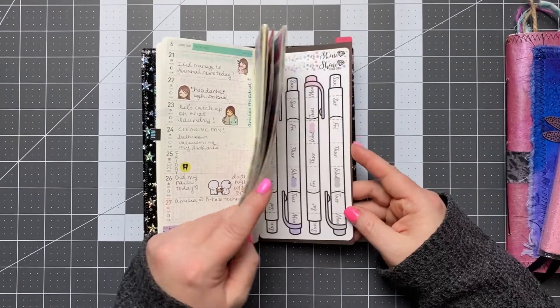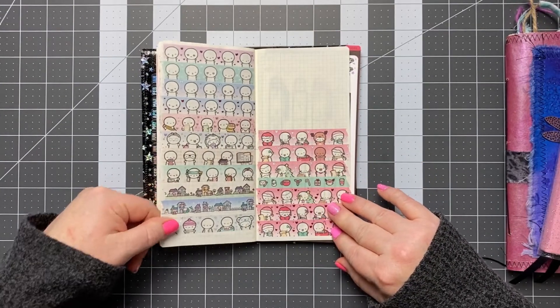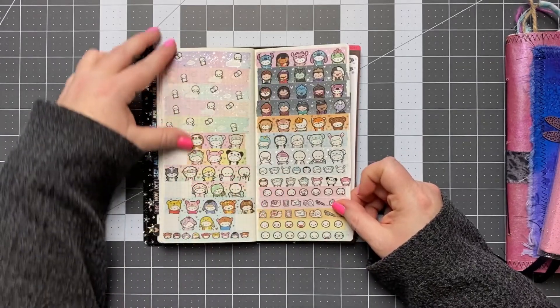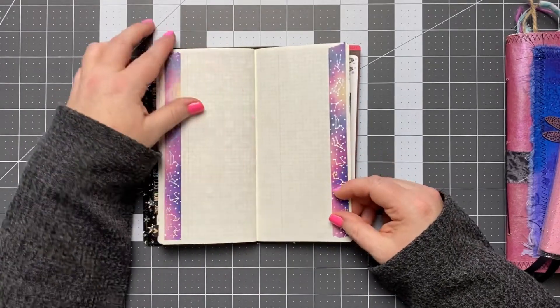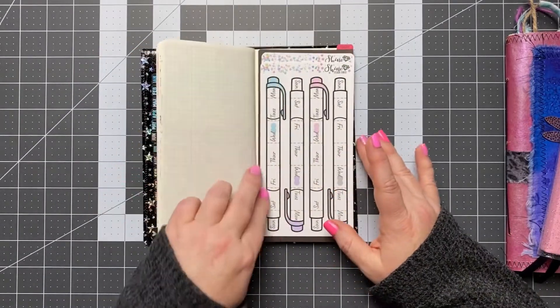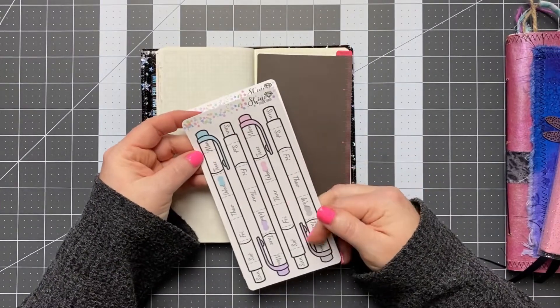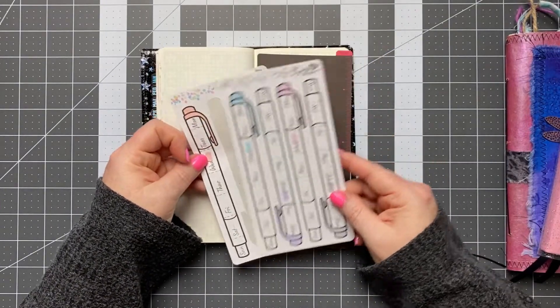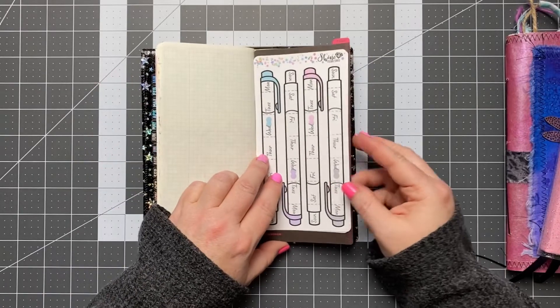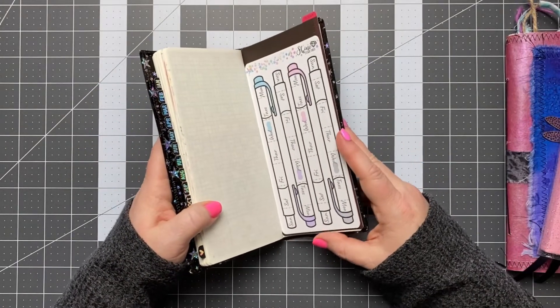Back here, I did some washi swatches from my Coffee Monsters Co. washi collection, and just have this little notes page. It's just kind of a place I can do whatever I want and be creative. I also have these date covers from Shine Sticker Studio in here that I can use to cover the dates. That is my journal supplement.